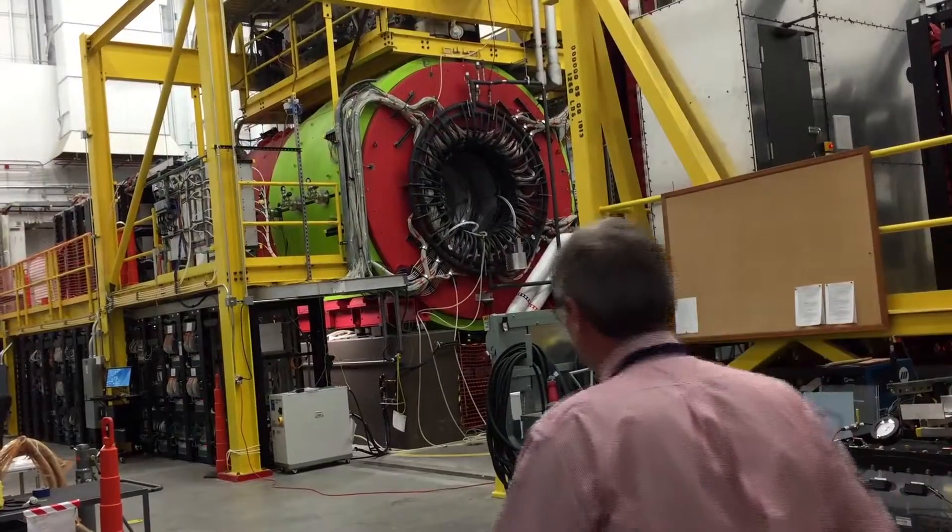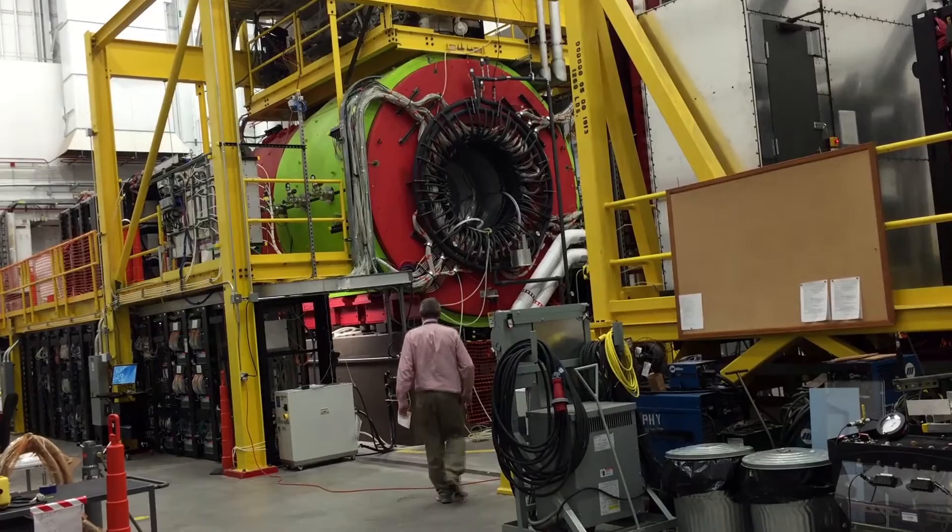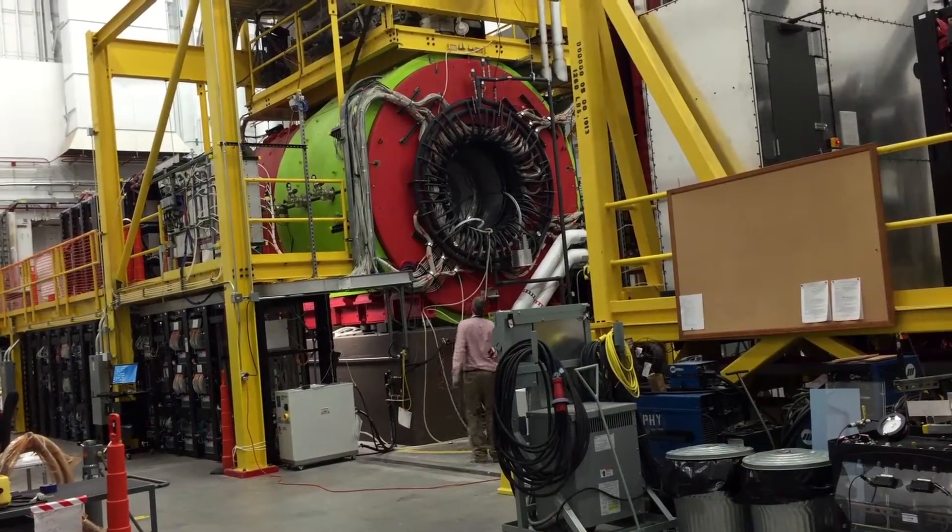I'm Professor Curtis Meyer from the Department of Physics at Carnegie Mellon University and I carry out particle physics research in order to study what's inside protons and neutrons, the things that build up the nucleus of an atom. In order to study something so small, you need a really big microscope. Unfortunately, that microscope isn't the microscope you're probably familiar with from high school, but in my case it's a particle accelerator.